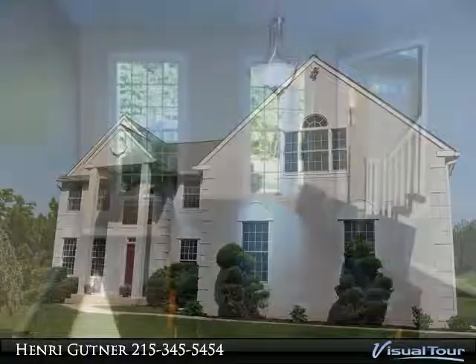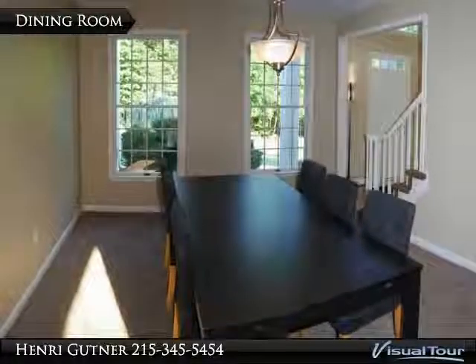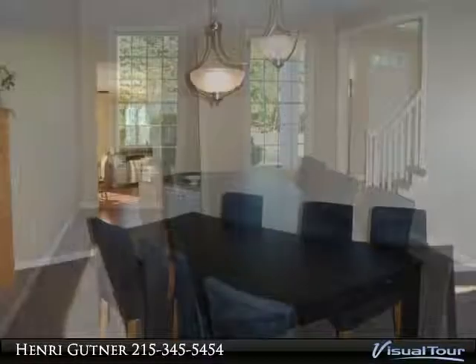Large dining room with butler's pantry will host your holiday dinners in style. The pretty living room is separated from the library by two decorative architectural pillars.